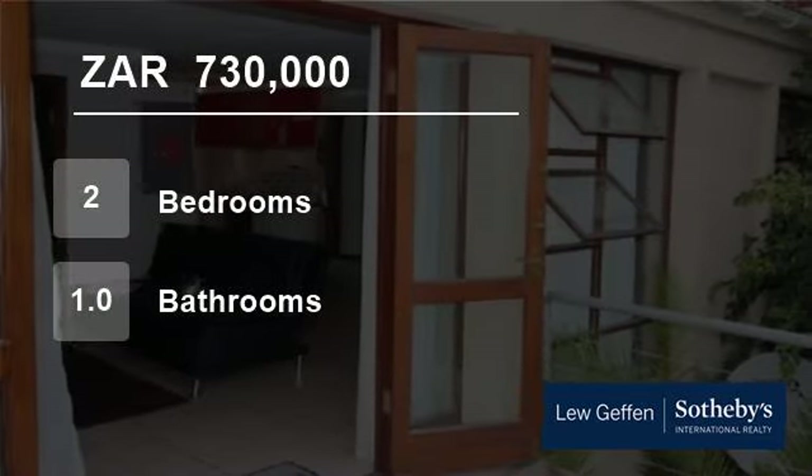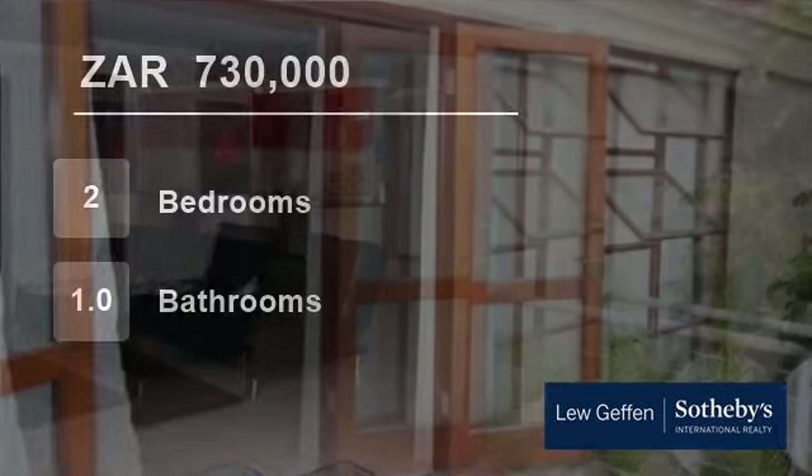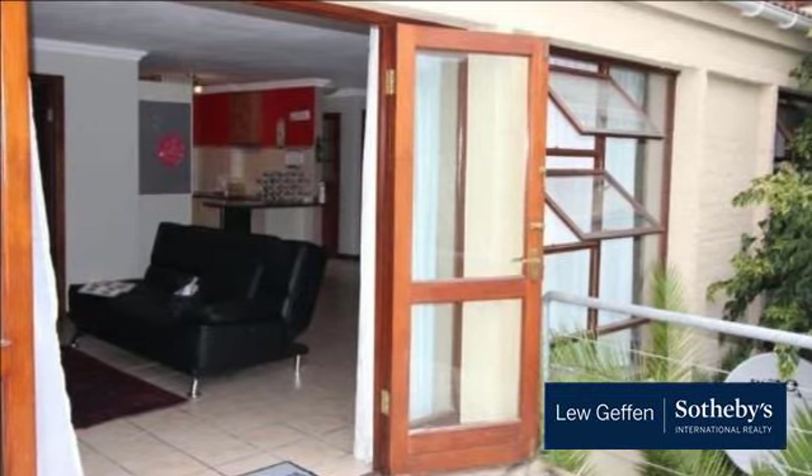Welcome to this two-bedroom flat for sale in George South, George, Western Cape, South Africa for R730,000.